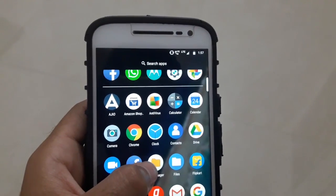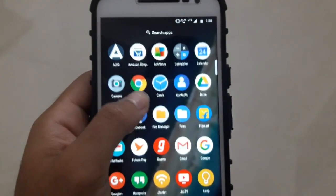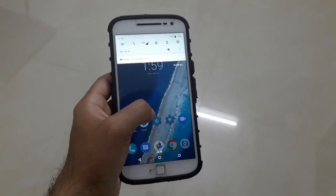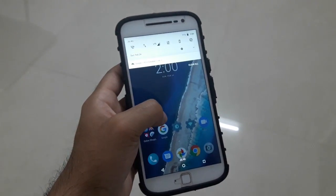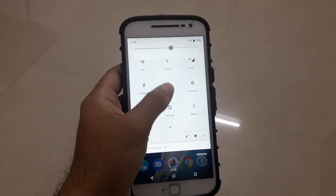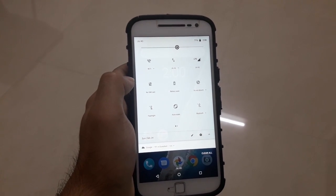All the icons have been rounded to give a more symmetric look to the user interface. Icons that are not round are placed inside a white circle for a consistent appearance. The notification panel is now accessed by swiping down from anywhere on the home screen, instead of only from the status bar as it was before the update.